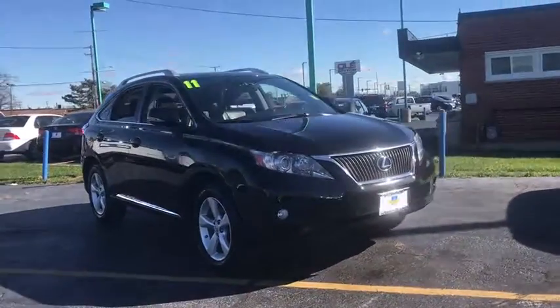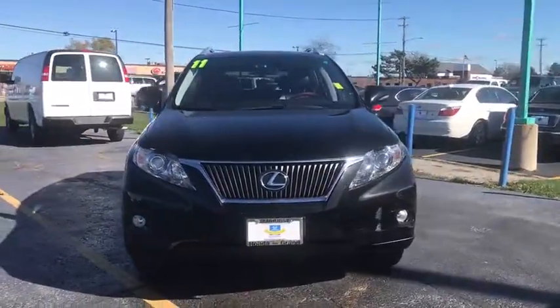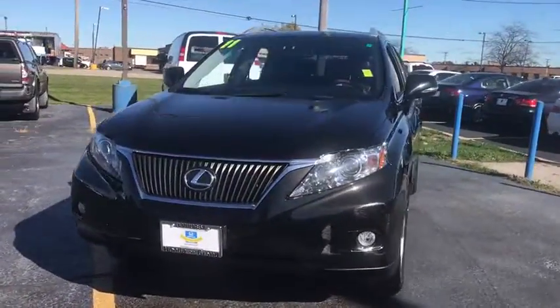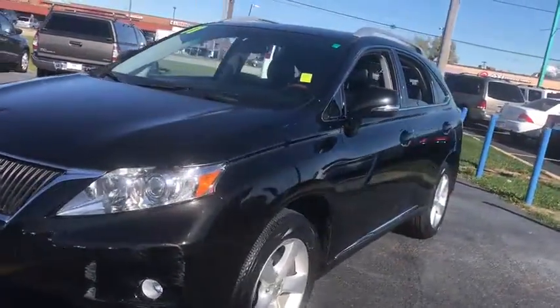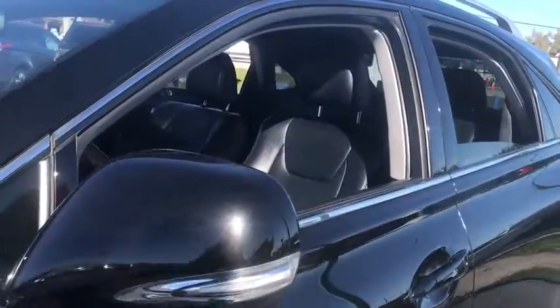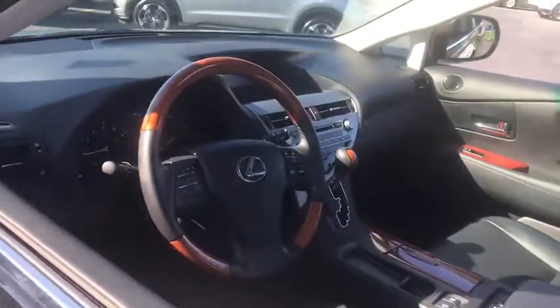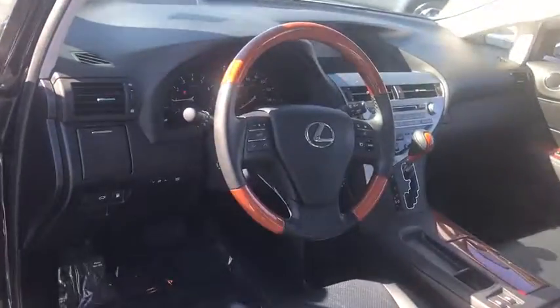2011 Lexus RX 350. The RX 350 offers a driver-inspired design and intuitive technology that puts you in total control of your interior. Paired with a spacious cargo area and a powerful V6 engine, the RX 350 continues to offer the best combination of powerful performance and interior luxury in its class.